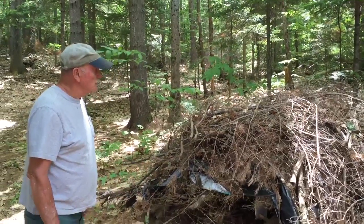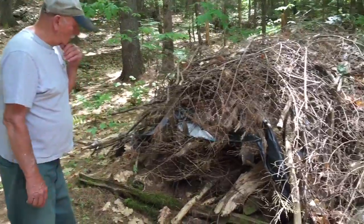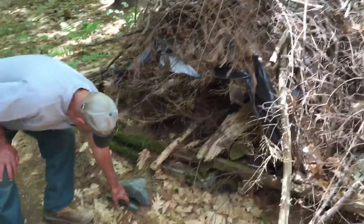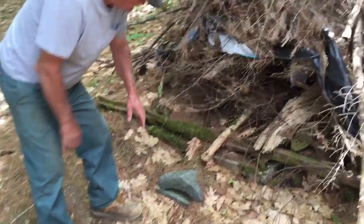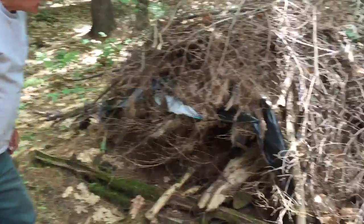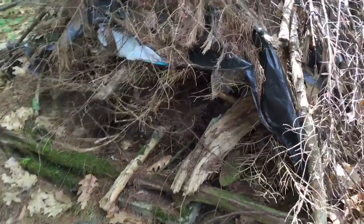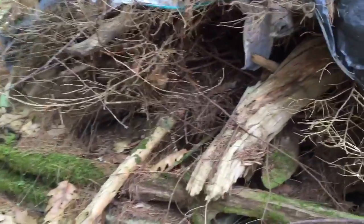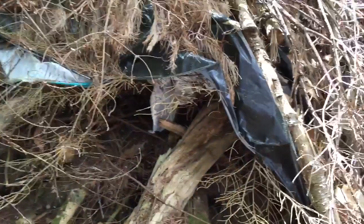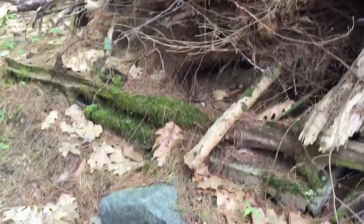This is a snake den we've tried to build. It'll take probably a couple of years for it to rot. We've had a couple of small snakes in it — this is the area where they can crawl in. That's covered with a big slab of rock and hollowed out underneath; there's a chamber underneath. We put this rotten and old vegetation on it, and we'll eventually have it so that it'll be a place that the snakes can winter over.